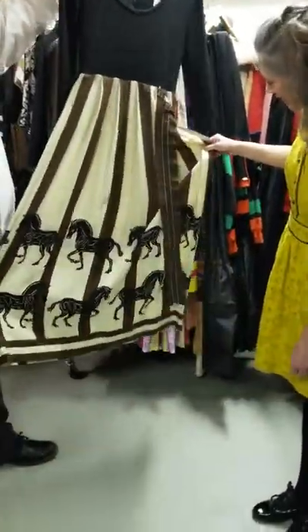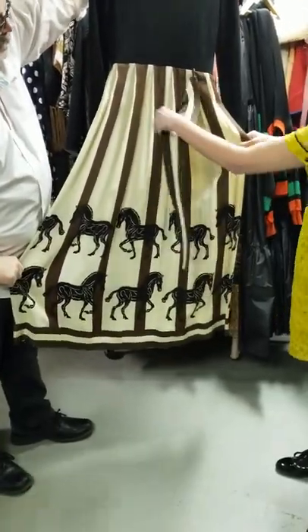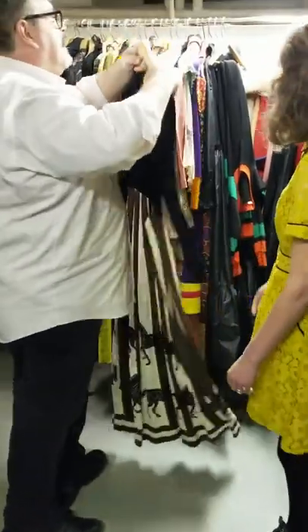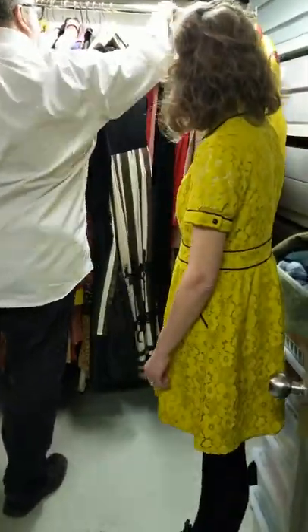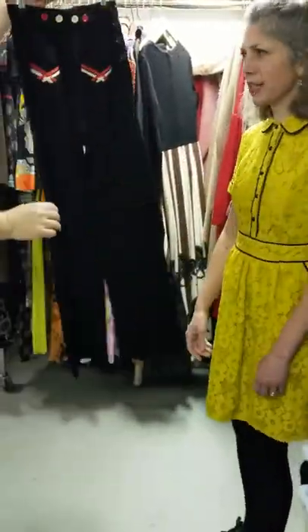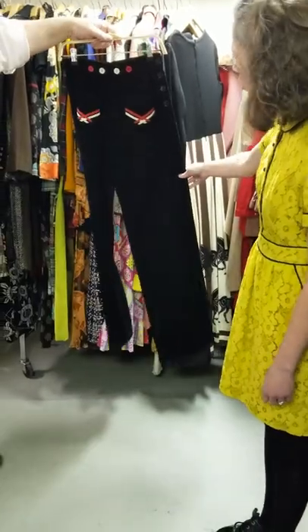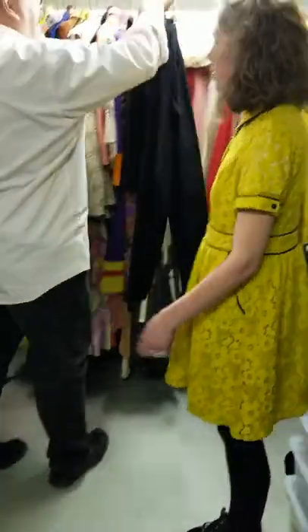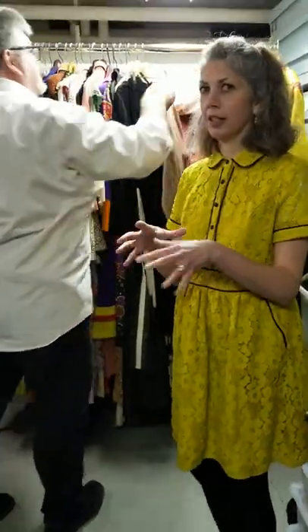This is Victor Costa again — another great print. And this is Betsy Johnson. I love Betsy Johnson. Isn't it fun stuff? I don't think she's doing cartwheels anymore, but her clothes are certainly fun. Everything you've shown me that's Betsy Johnson, I love.